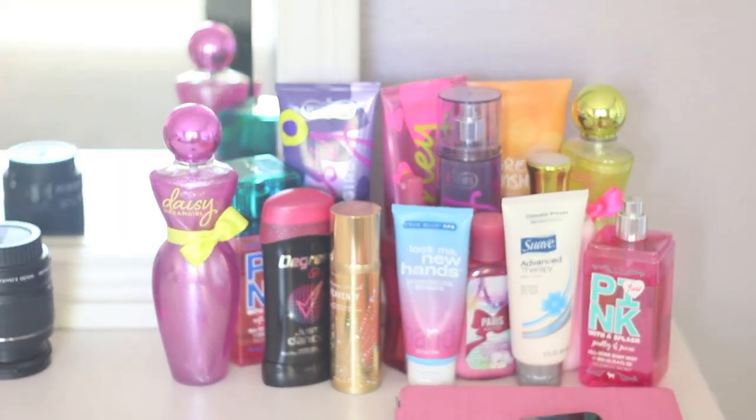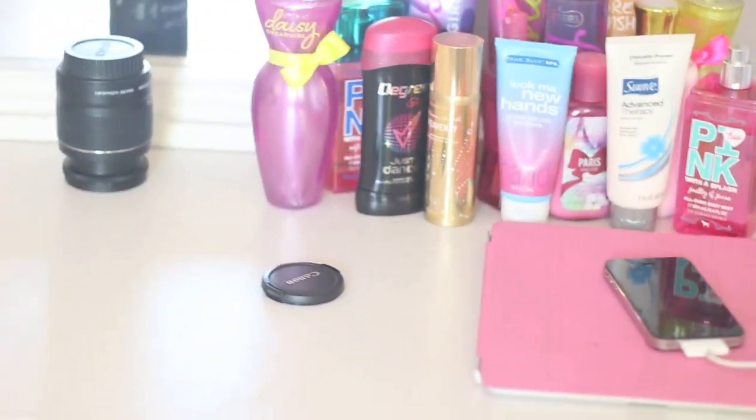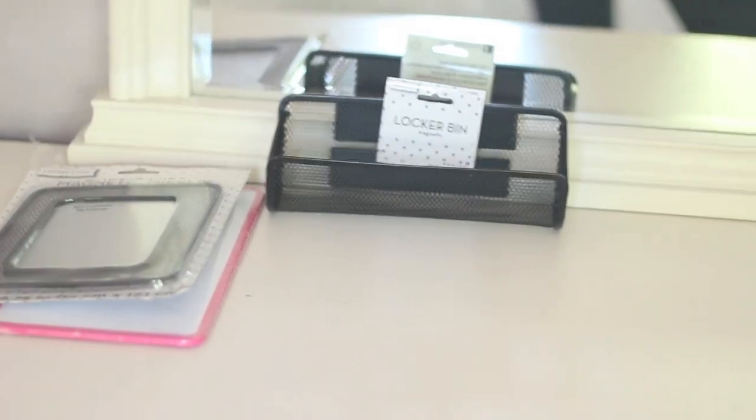To the left of that I have my dresser and I have a lot on top of it currently. Right here I have all my scents, mostly from Bath and Body Works. I have my deodorant — Suave — and my pink body spray. Then I have my lens cap and my normal lens. My phone and my iPad — my phone is currently charging. If you want to know what's on my iPhone I have a video linked in the description. Right here I have my locker stuff that I'm putting in my locker since my first day of school is tomorrow.